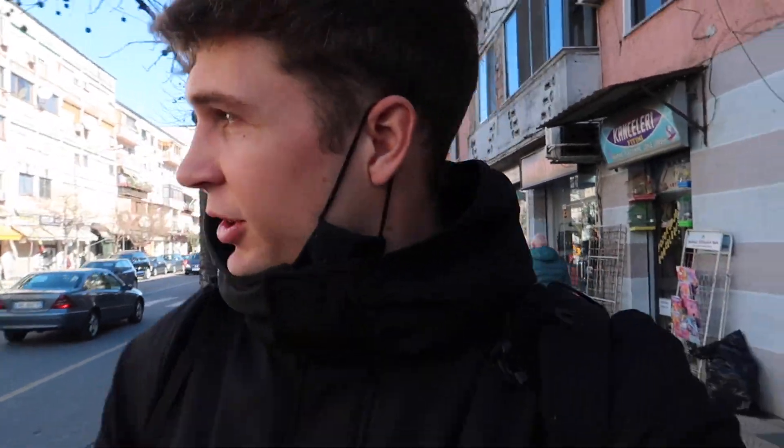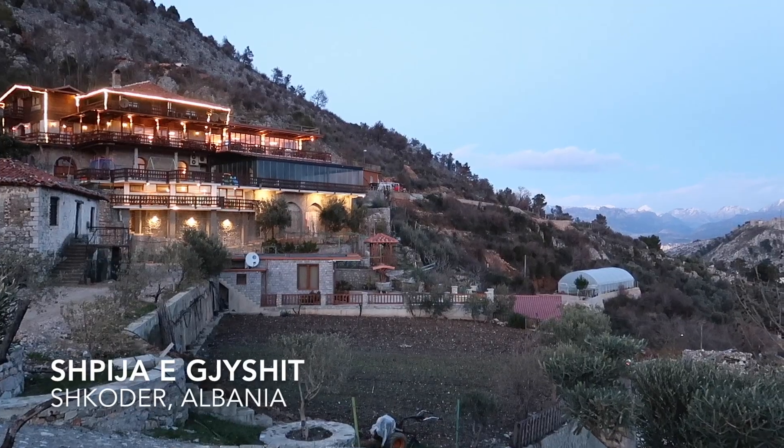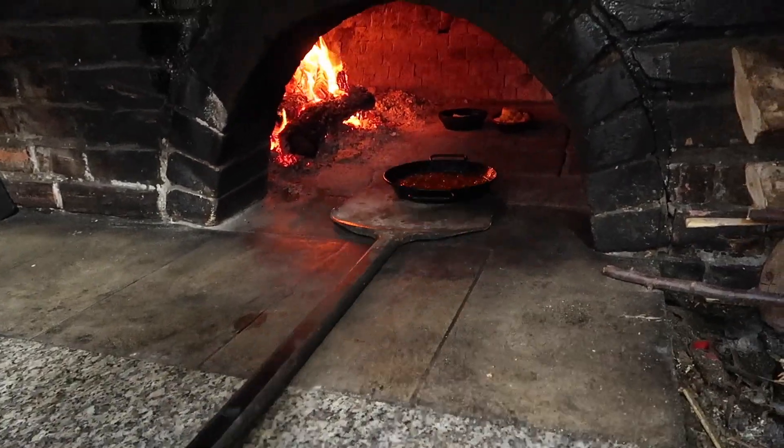Good morning. I am in Shkodër. It's been quite rainy recently, but finally the sun is out and I'm here for a couple more days. The plan today is I'm going to rent a bike and go to Shkodër again, but this time I'm going to go to a restaurant called Shpija e Gjushit. I'll have the famous Tav Krapij here, which is the fish from Lake Shkodër.